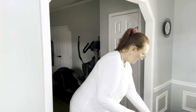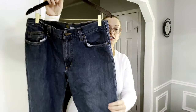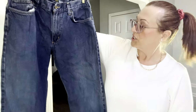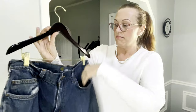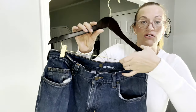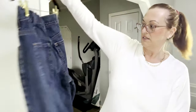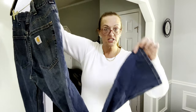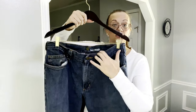Next we have some Carhartt jeans, which I find maybe only several times a year. These are men's, size 34x32. They're a loose straight leg, so I imagine they'd be extra comfortable.